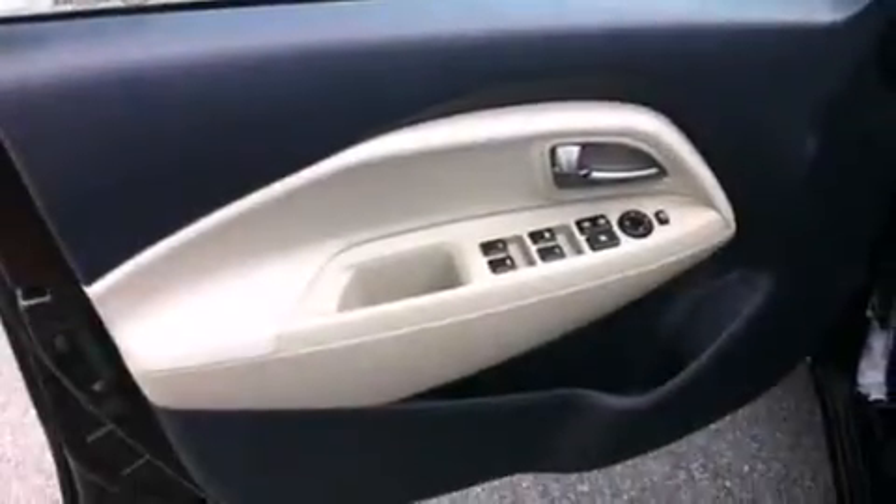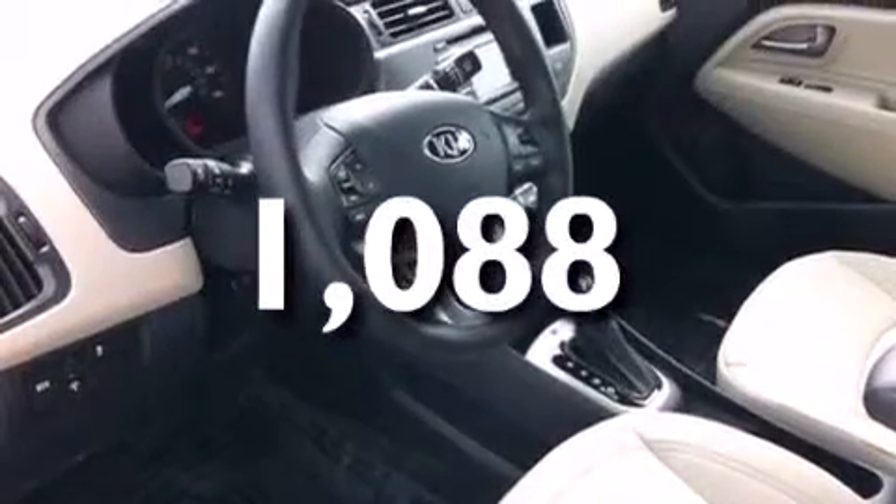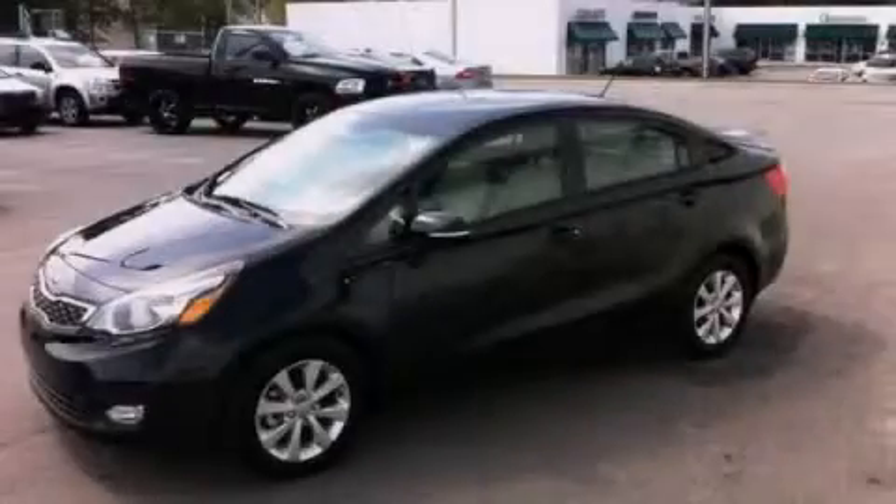Additional features include latch-ready child seat anchors, rear seat child-proof door locks, air conditioning, and a pass-through rear seat. This vehicle has less than 2,000 miles. Call or visit us right now and arrange your test drive today.